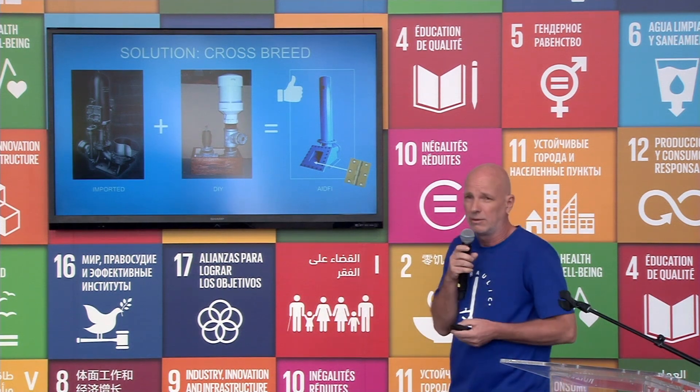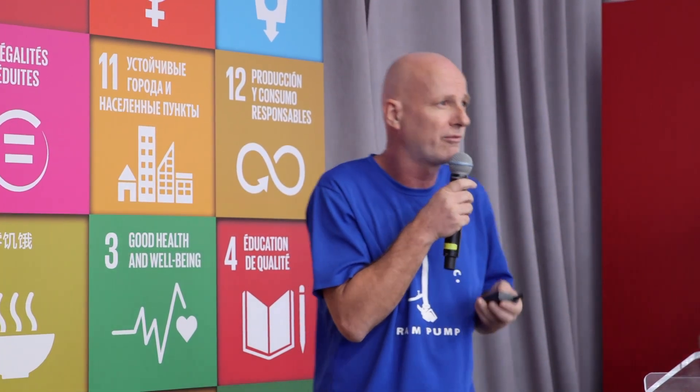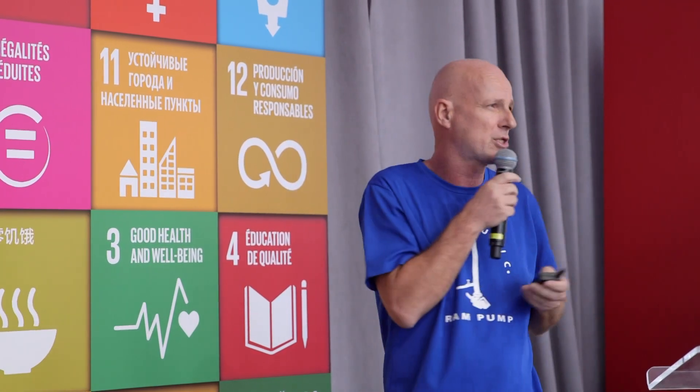There were many ram pumps actually on the market, but as I said, it's a forgotten technology. They were there, but they are expensive and hard to purchase. And on the other end of the story, you had the do-it-yourself models developed by universities and NGOs, and those were inferior in quality. So the ram pump never spread.